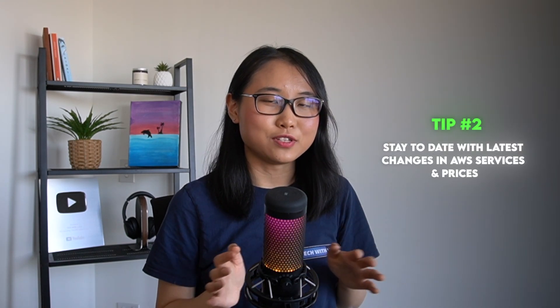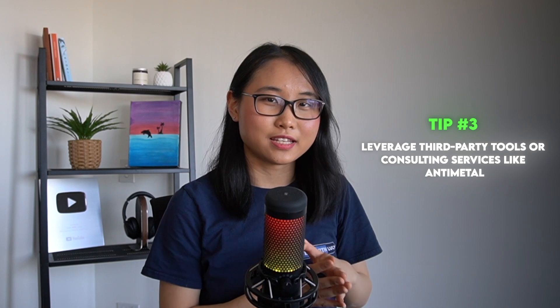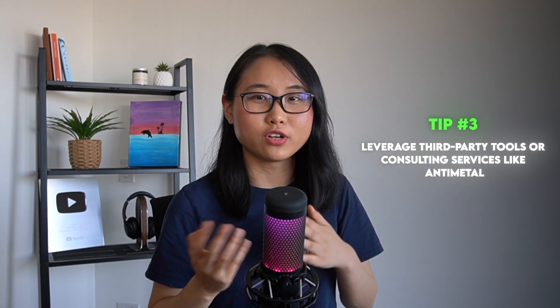The second bonus tip is to stay up to date with the latest changes in AWS services and prices. By keeping an eye out on what's new, you can take advantage of changes that could lower your cost. And bonus tip number three is to consider leveraging third-party tools or consulting services like Antimetal — this can offer a fresh perspective and help you uncover hidden insights.